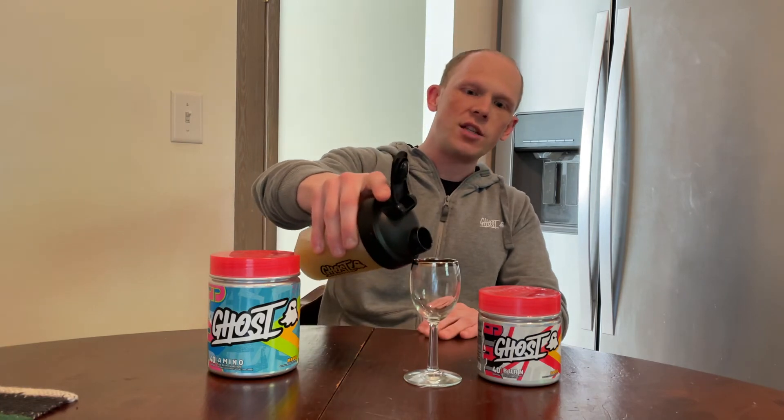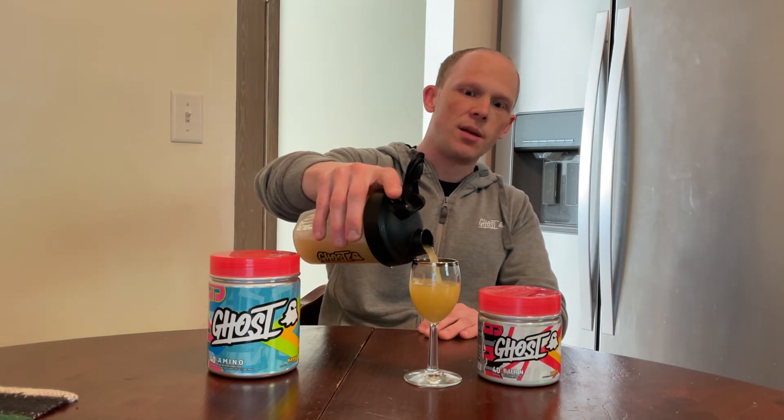Got eight ounces here, got Burn mixed up. Let's give it a taste test and see if the Grains of Paradise — which is a spice — as well as the Bioperine, really gives it that kick. Because the Amino has a really refreshing and bold flavor which I truly enjoy. Cheers, Legends. Burn V2. Oh yeah — you get that kick in the aftertaste, that's for certain. The flavors carried over very well from Amino to Burn V2. Because of the pepper additions of the Bioperine and the Grains of Paradise, it does amplify the flavor a little bit more, which I really like. Not only are you getting a great flavor in Amino, Ghost is making it better in Burn V2.